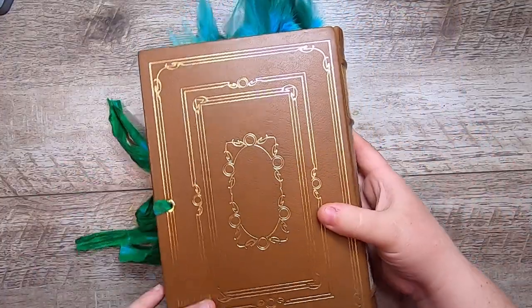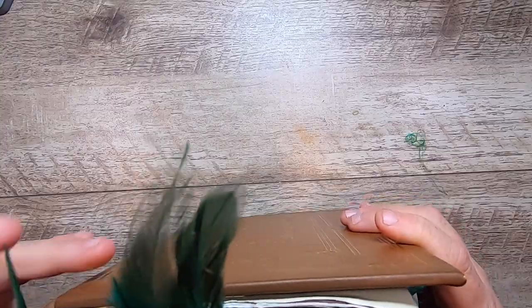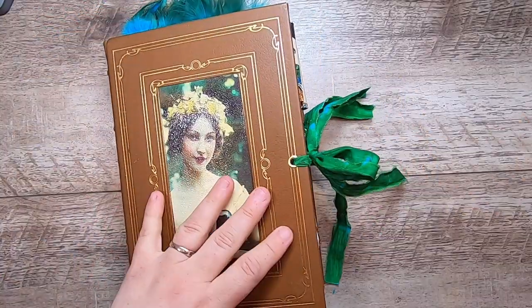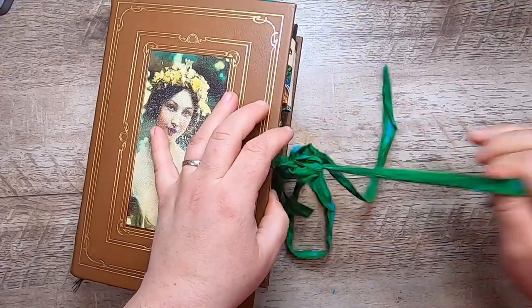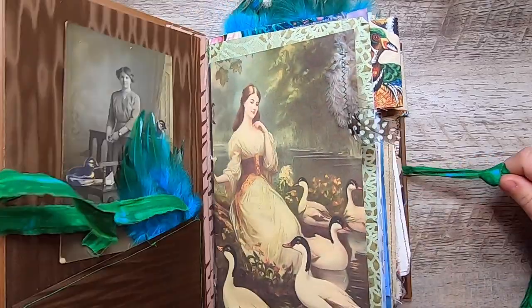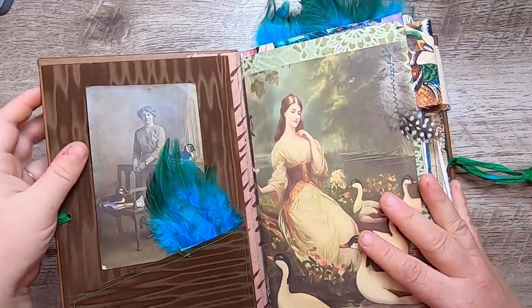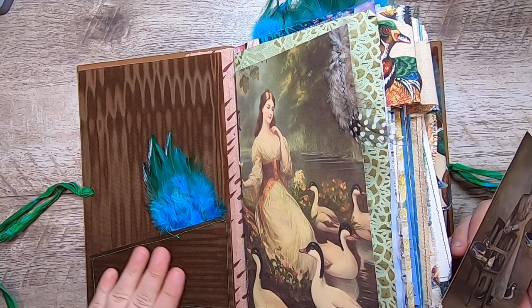This is what the back cover looks like. It has 10 signatures, a hidden hollow back spine. Let's just jump on into it — this is a cotton batik fabric.